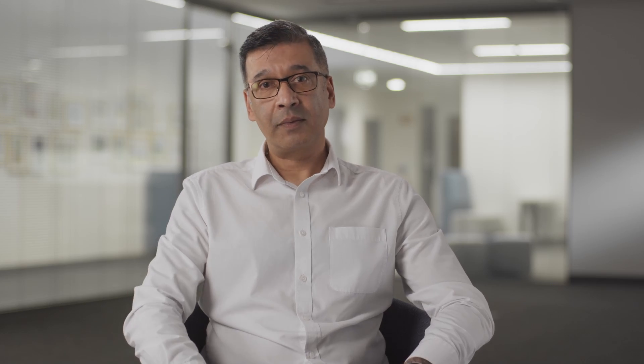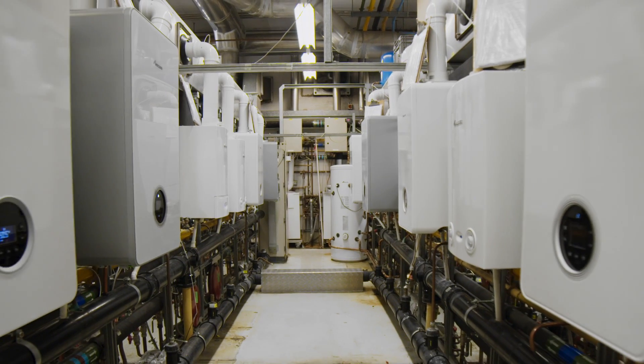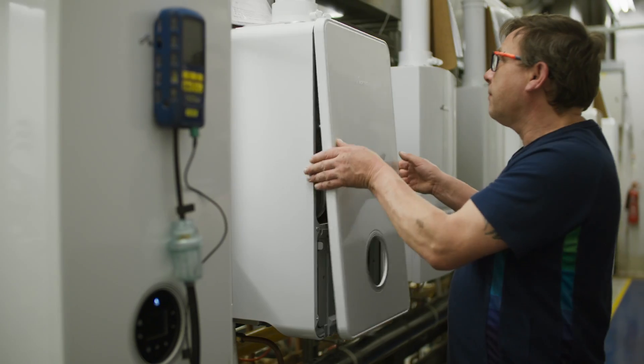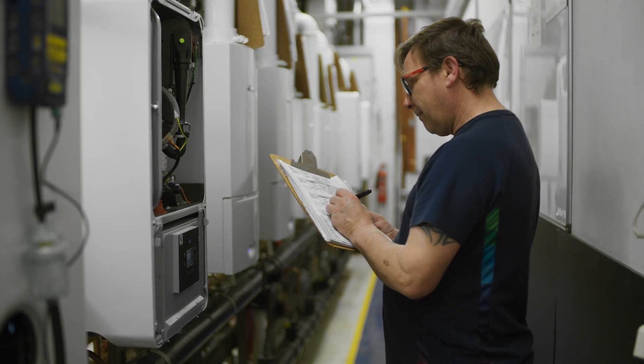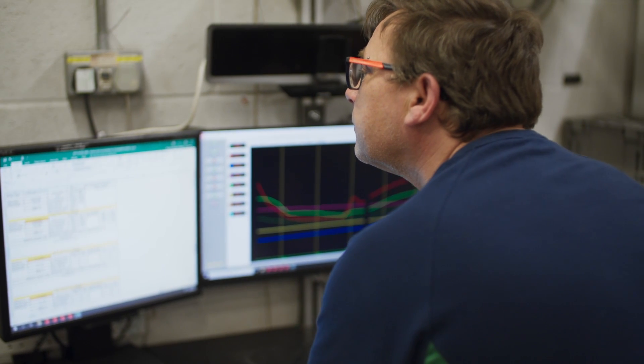Robustness testing ensures that our products can endure continued operations throughout their life. This consists of subjecting products to a 24-hour, 365-days-a-year continuous test cycle, simulating five years of operation in the field.